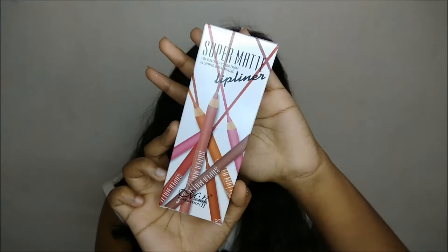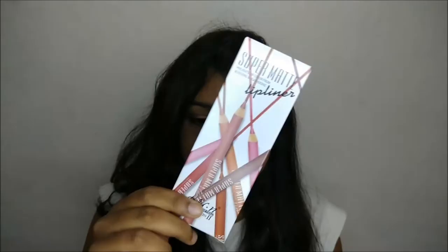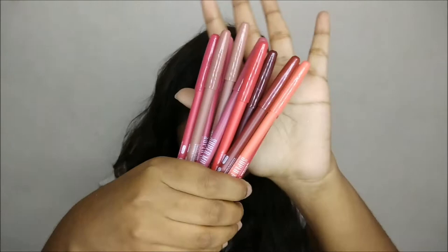Next I got the Me Now Generation 2 Super Matte Lip Liners. This set contains 12 lip liners and retails for 250 rupees. Each pencil contains 1.5 grams of product, which is great. If you want a review on this product, do let me know in the comments below because I'm thinking of doing a full review on it.